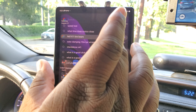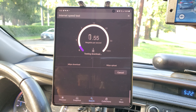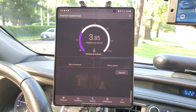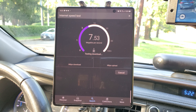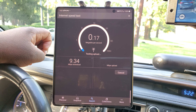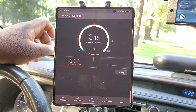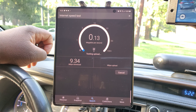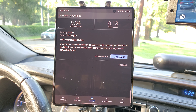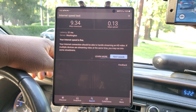We're going to do the Google speed test today. About 5 megabits per second, 6 megabits, 7 — almost 10. Upload not too good, but with all the interference down in this valley, I wouldn't expect it to be that good in the first place. 21 millisecond ping, so that's pretty good.